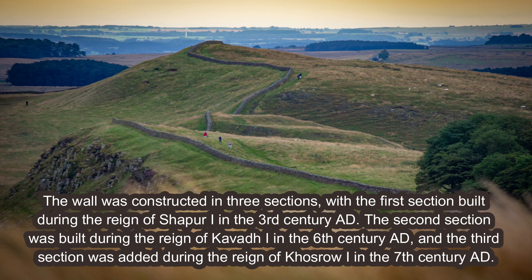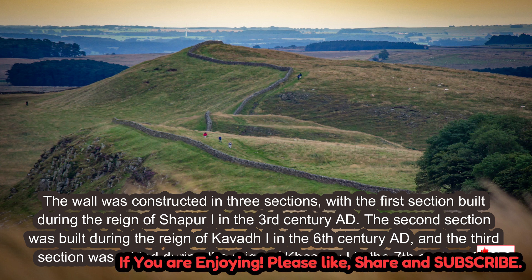The wall was constructed in three sections, with the first section built during the reign of Shapur I in the 3rd century AD. The second section was built during the reign of Kavad I in the 6th century AD, and the third section was added during the reign of Khosrow I in the 7th century AD.